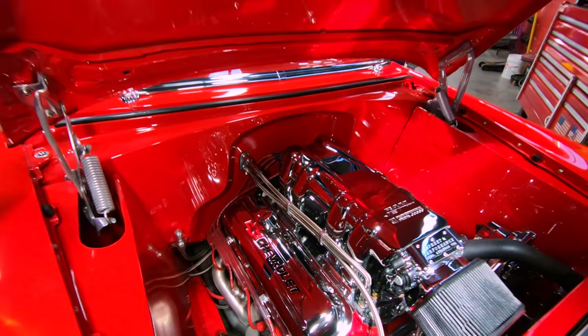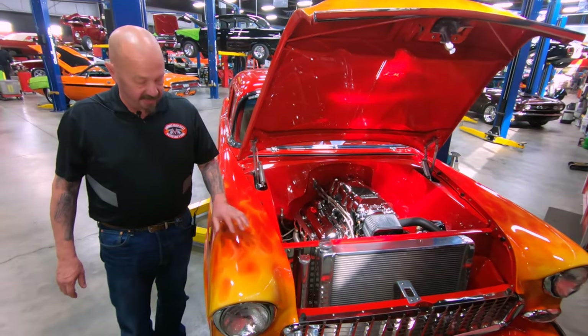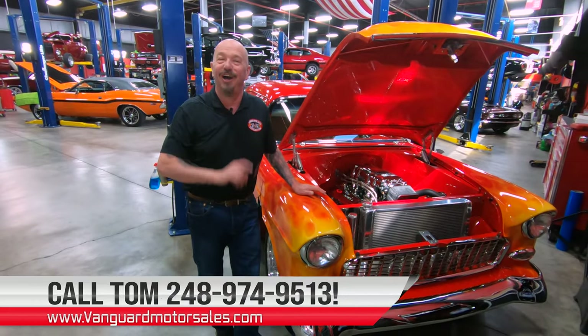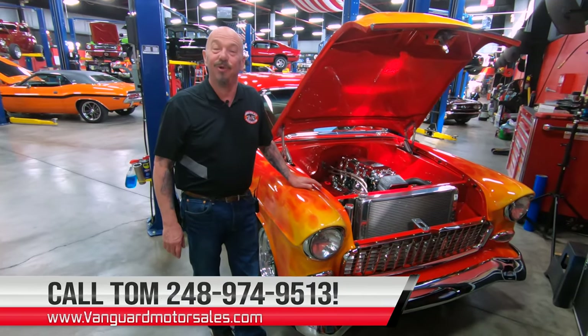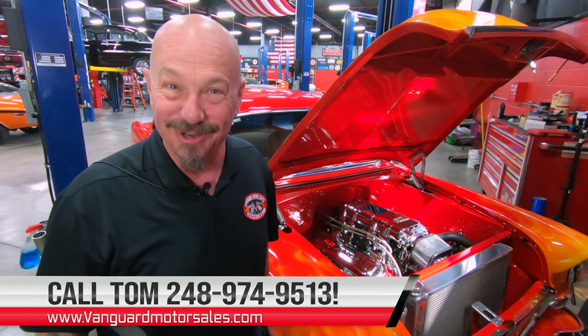Looks like we've got an electronic ignition back there in the distributor. Everything about this car is sweet, man. We've got the real flames here — they look like they're hot. So give us a call at 248-974-9513. Let Vanguard Motor Sales park this dream in your driveway.